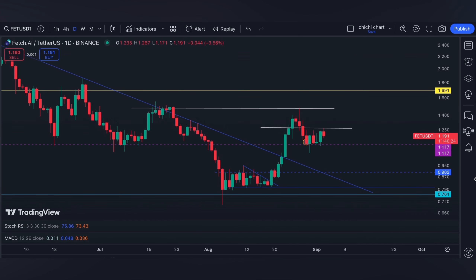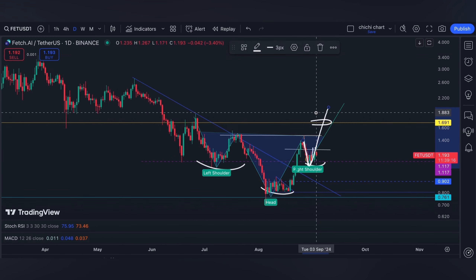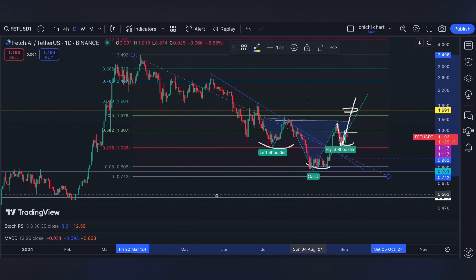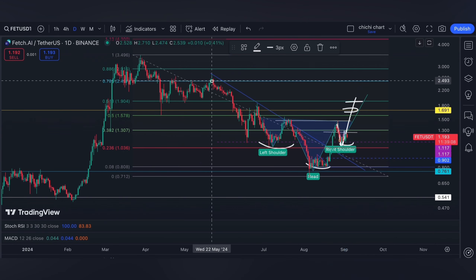For us to confirm this one, we need to break 1.48 — this is the resistance that we have at the month of July. As per our previous update, which you can check on our playlist, another major resistance that we need to watch out for will be 1.69 to 1.7.